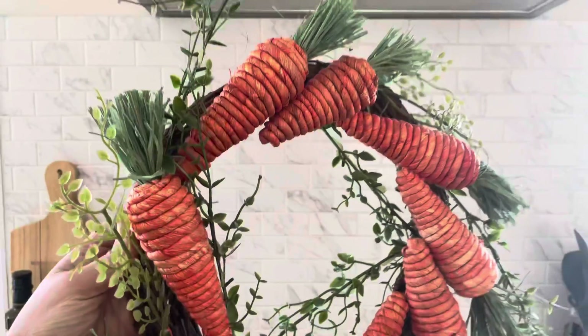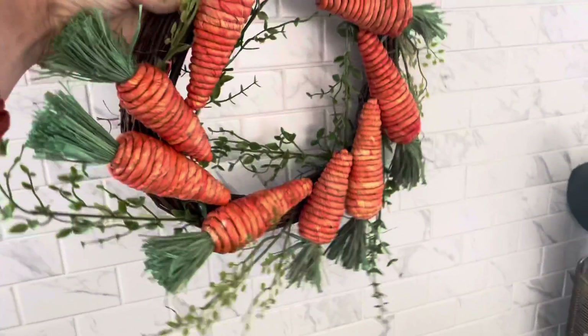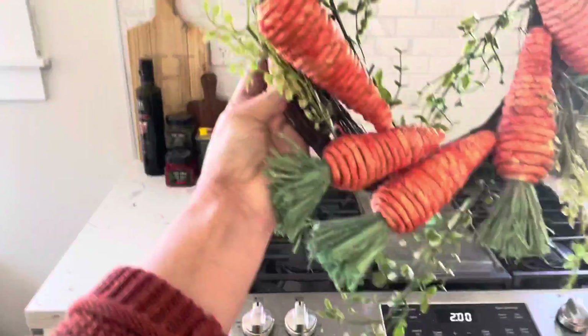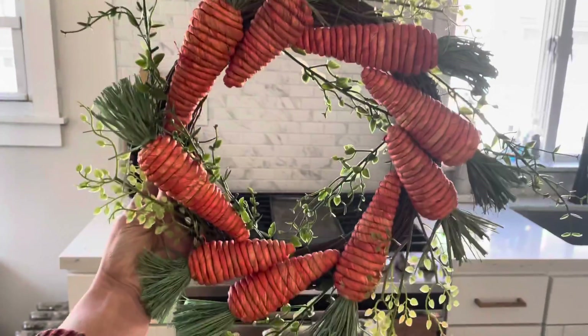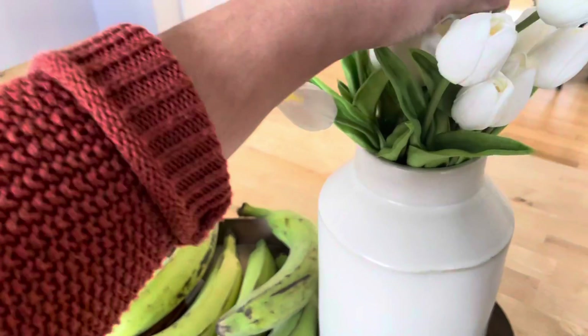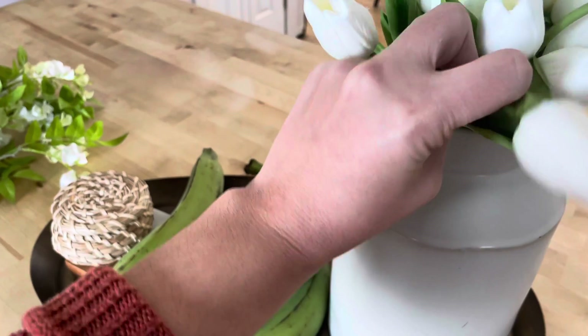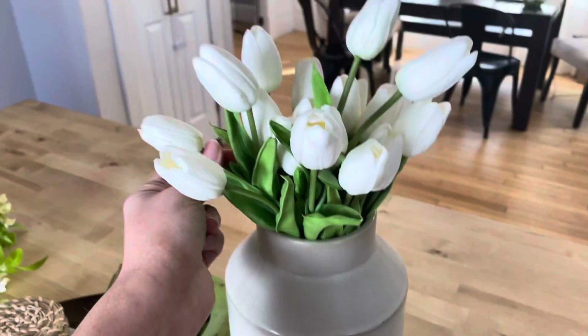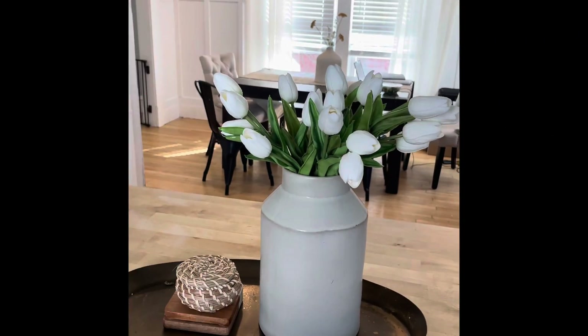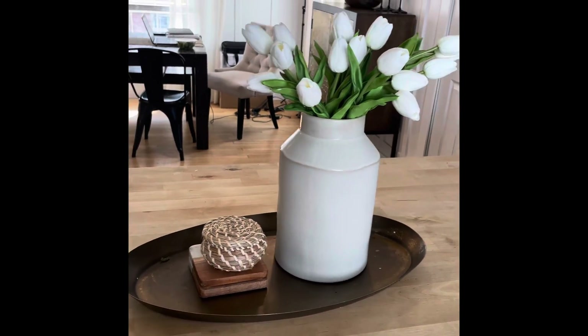I thought this garland would look really cute set up near the stove area, but I realized I need a command hook to put it there. Just picture it right there - I think it'll look really cute. I'm pulling the tulips out one by one and bending them so they look more realistic when they're not all facing the same exact direction. This looks so much better! I might put a candle here too. Just got back from picking up all the kids - loud home, but we are finishing up today!